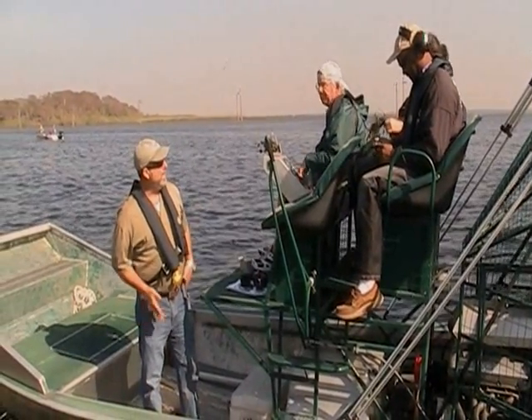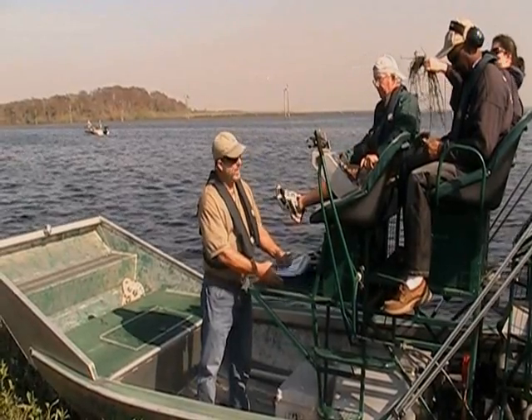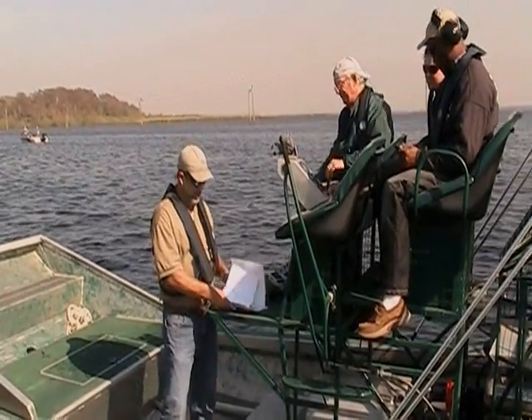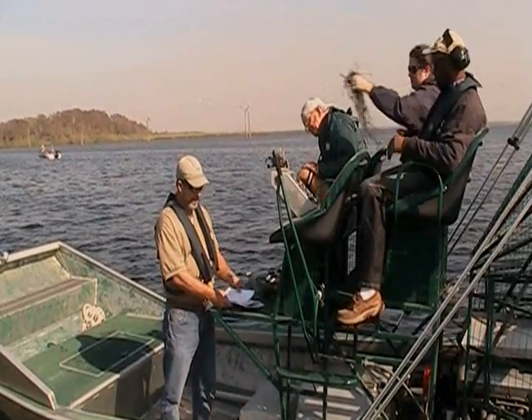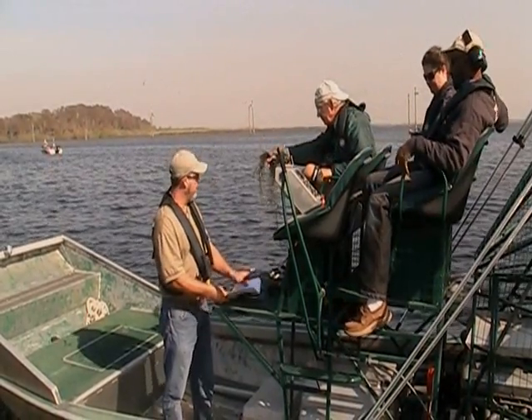Hydrilla was introduced to Florida in the 1950s by the aquarium trade. Some tropical fish dealers in Tampa and Miami planted it in nearby canals and retention ponds, and in 20 years it grew from those isolated plantings to infesting pretty much most of the larger water bodies in the state.